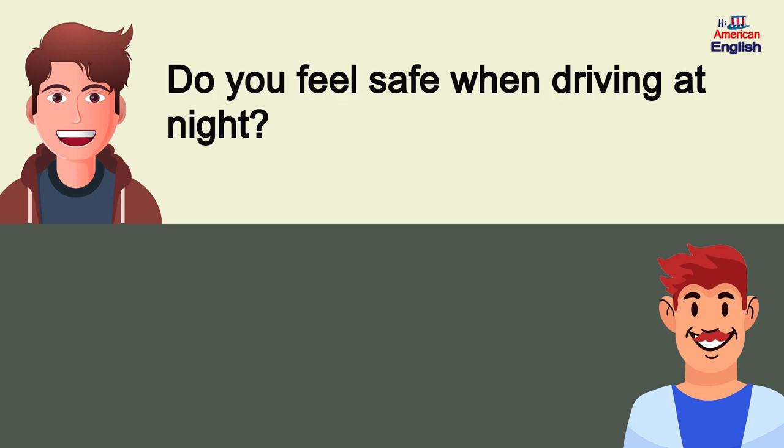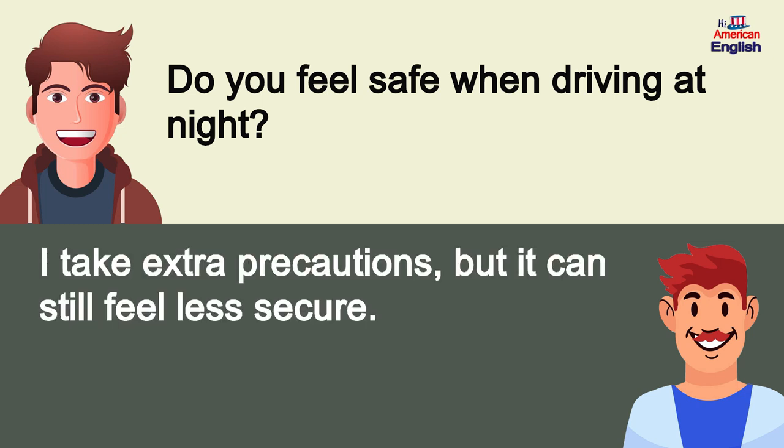Do you feel safe when driving at night? I take extra precautions, but it can still feel less secure.